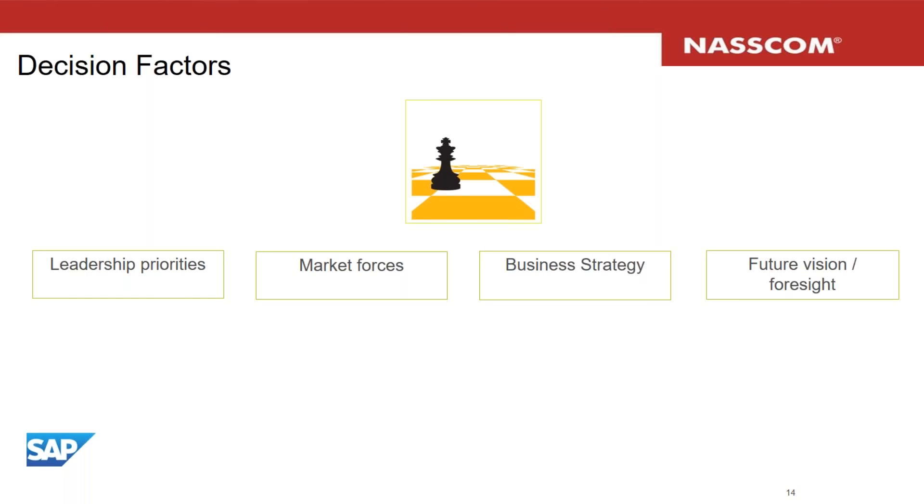A very interesting decision factor is the view of the future. Companies with a clear vision of the future typically end up as trendsetters and disruptors — like the Googles and Amazons of the world — building the right products and services for the future. Future vision also enables a company to see risks ahead, including improbable risks like black swans. A company's ability to see the future in terms of both opportunities and risks can be a powerful decision factor for its portfolio.